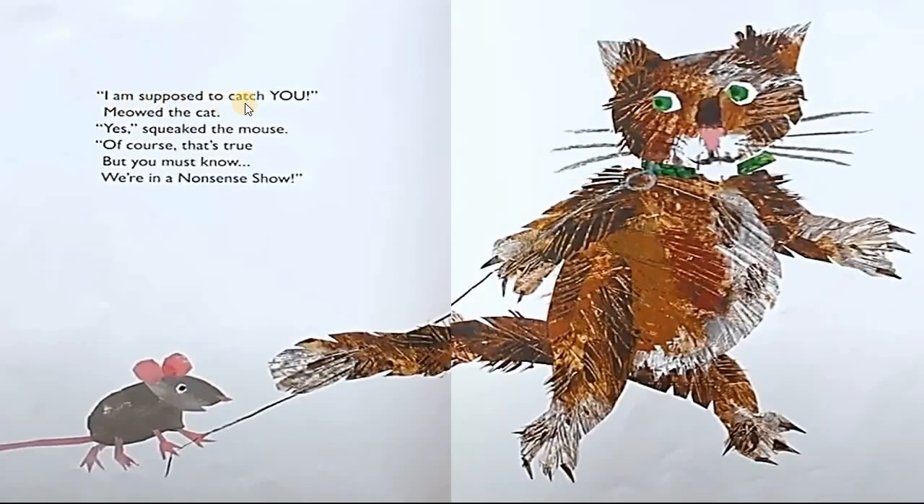I am supposed to catch you, meowed the cat. Yes! Squeaked the mouse. Of course that's true. But you must know, we're in a nonsense show.